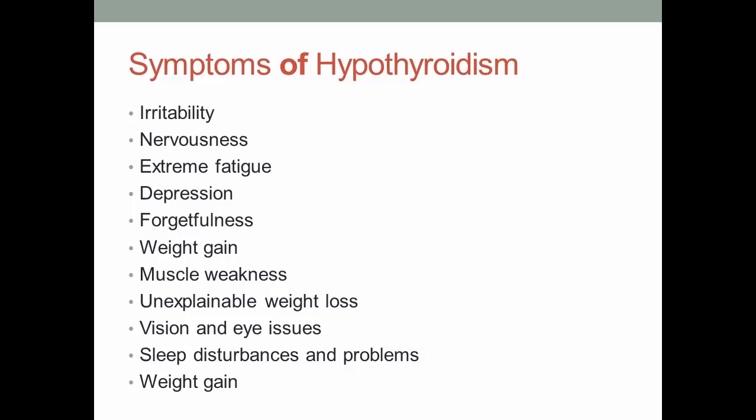Now let's see the symptoms of thyroid: irritability, nervousness, extreme fatigue, depression, forgetfulness, weight gain, muscle weakness, unexplainable weight loss, vision and eye issues, and sleep disturbances and problems.